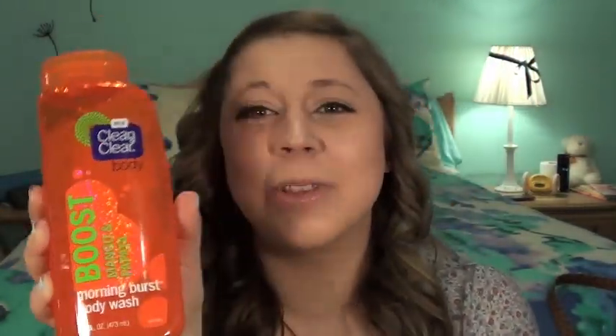I got a new body wash this month, which is different because I usually always use the same one. It was a grapefruit one but the bottle would always break — it was kind of expensive and not very functional. Finally I was at the drugstore and I saw this and thought, you know what, this comes with a lot, it doesn't look too complicated. This is the Clean and Clear Body Boost Mango and Papaya body wash. It's bright orange, comes with a ton, and was like four or five dollars for 16 ounces. It lathers up well, a little goes a long way, and it smells so fresh and fruity — totally something you'd want for spring.